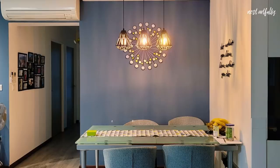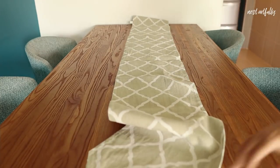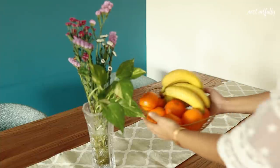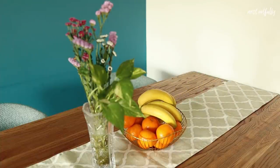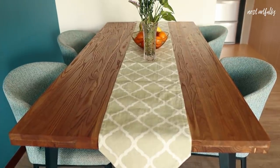The client wanted to bring about some changes in the dining section as well. They wanted to change the table but try and retain the chairs. So we looked at tables that would go with the rest of the living room decor but also go with the existing set of chairs, and that's what we did.